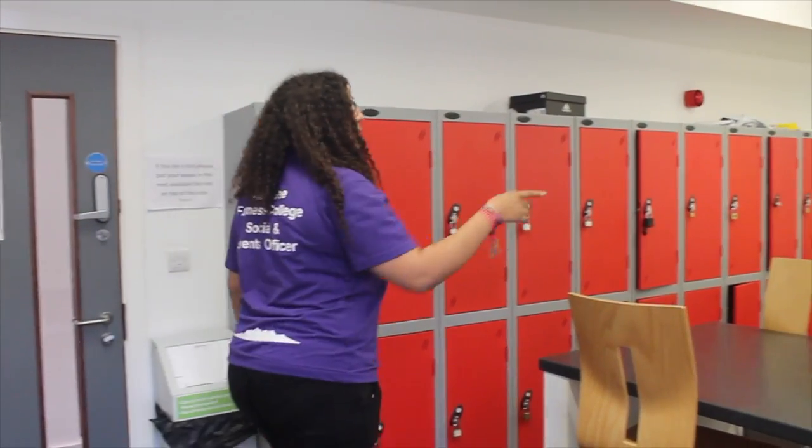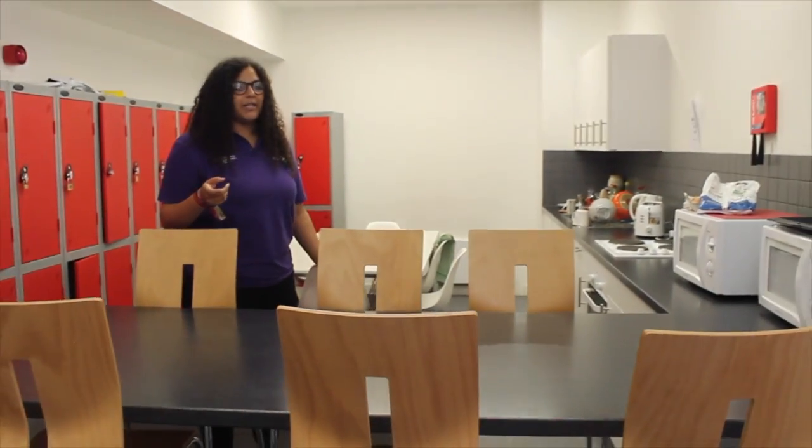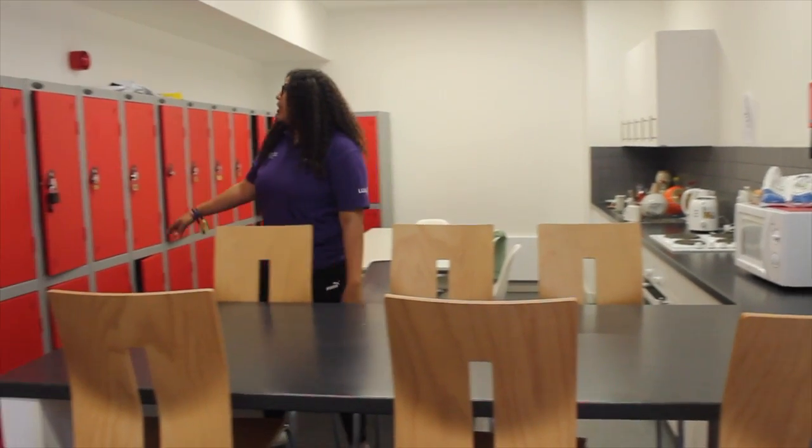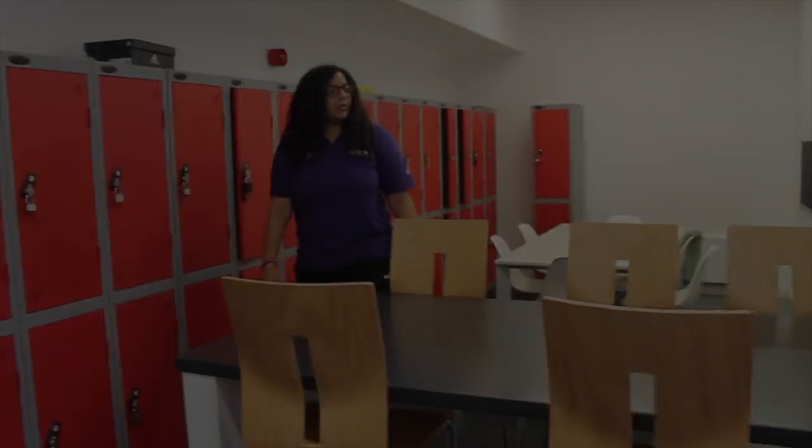This is the off-campus kitchen. Come in here and you've got ovens, a sink and microwave, so you can cook food and your lunch here during the day. You've also got lockers, so if you're going to go to the gym. It's just really a space for you to use.